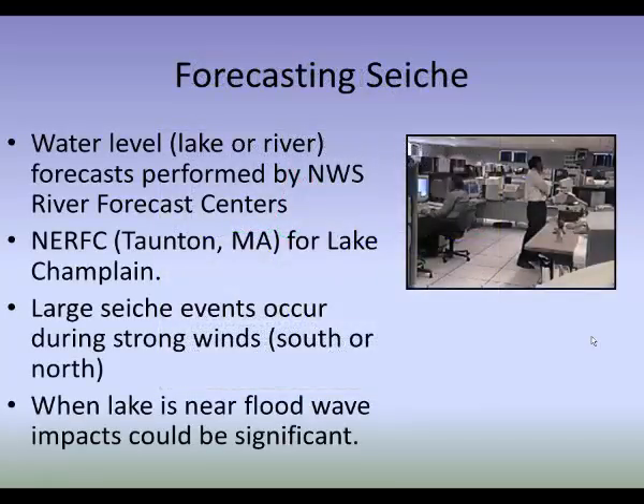When we forecast seiche, the water level forecasts are performed by the National Weather Service River Forecast Centers — in our case the Northeast River Forecast Center (NERFC) outside of Boston, Massachusetts. We coordinate with them for all river and lake forecasts, and heavily rely on their forecast output for river and lake flood warnings. Large seiche events on Lake Champlain occur during strong south and north wind events, and when the lake is near flood level, the wave impacts on top of the seiche could be significant for shoreline communities and property.